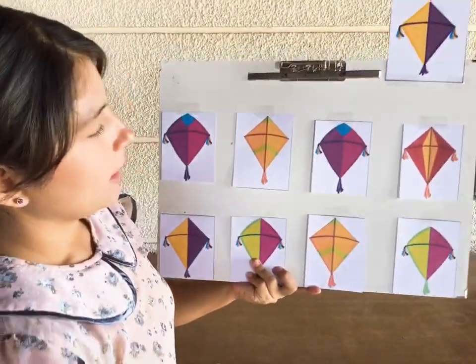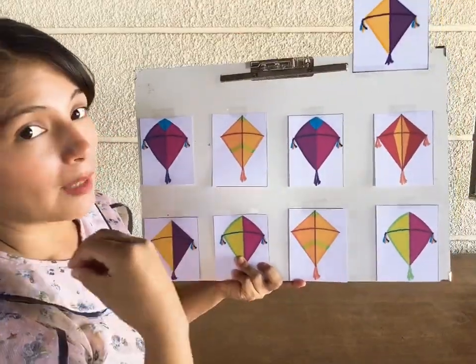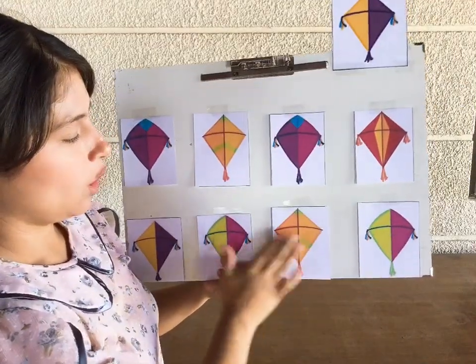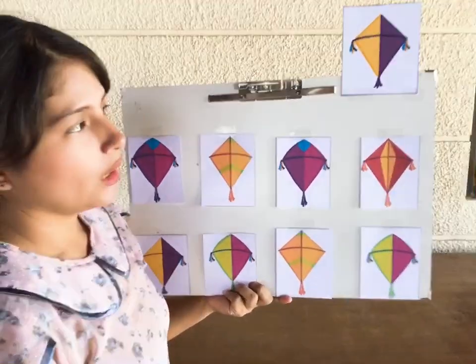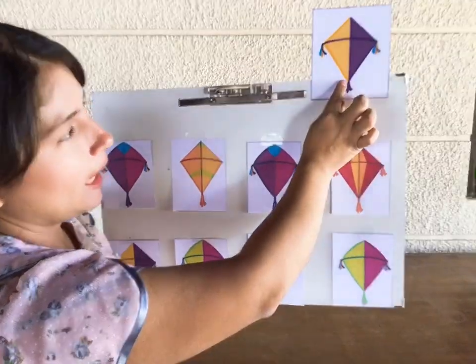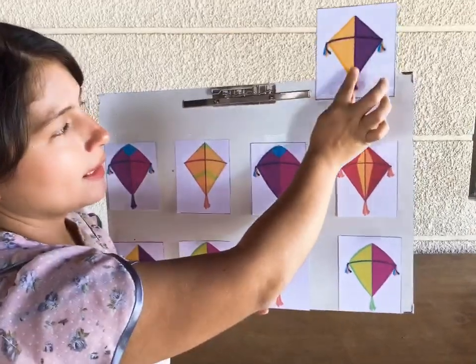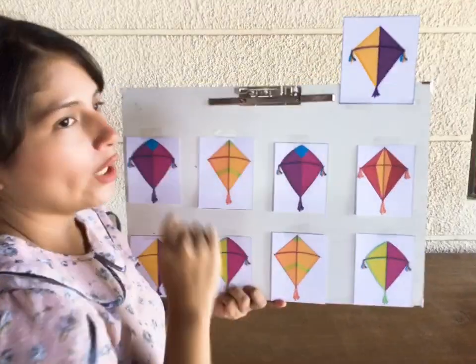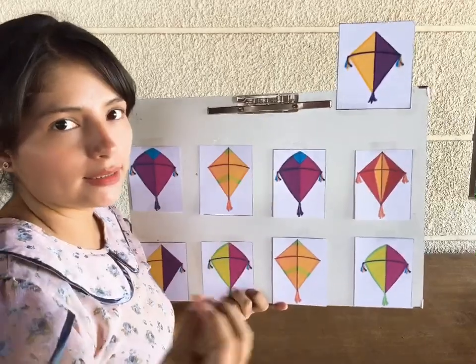And these are kites. We have different kites here. What we have to do here is to look at the kite that looks the same as this one. So you have to pay attention on the details, okay?